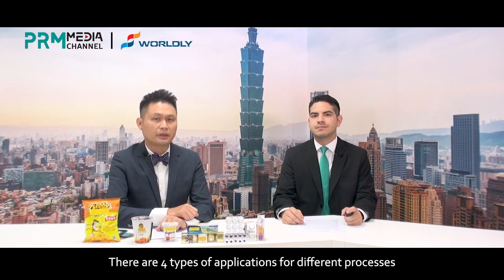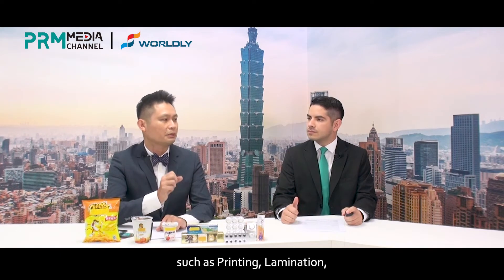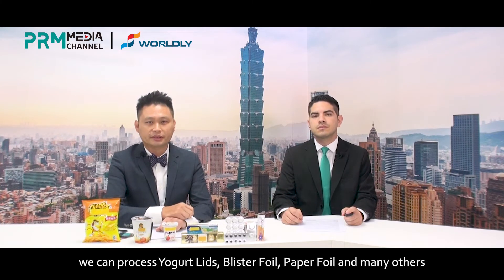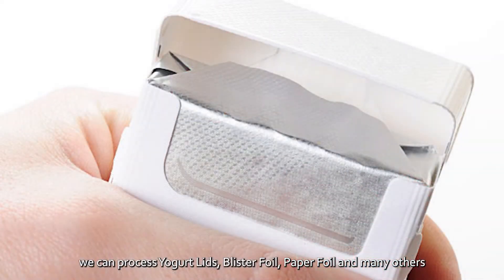There are four types of applications for different processes: printing, lamination, coating, and extrusion coating lamination. For printing, we can process yogurt lid, blister foil, paper foil, and many others.